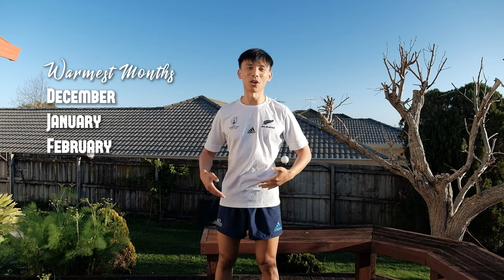Here in New Zealand we've got four different seasons and it's the complete opposite of the Northern Hemisphere. So when the Northern Hemisphere is in winter, we're in summer, and what I've got on is perfect for summer — shorts and a t-shirt, some jandals, and you're good.